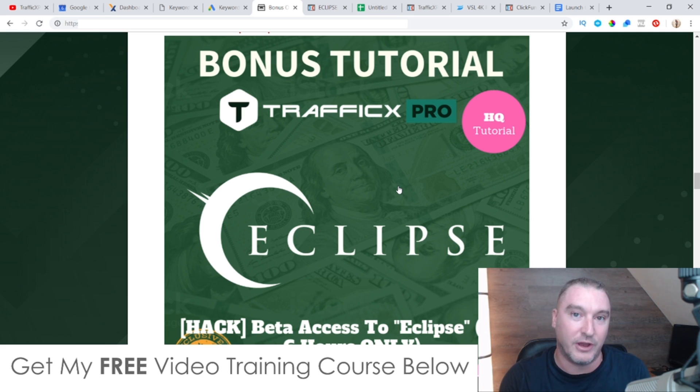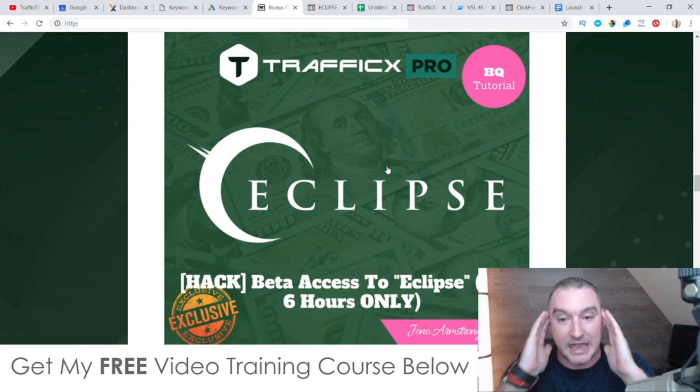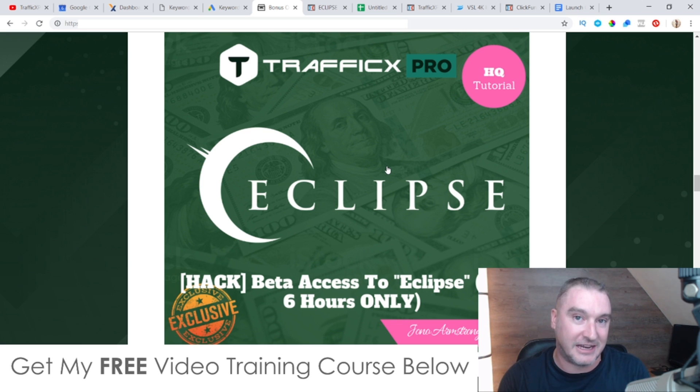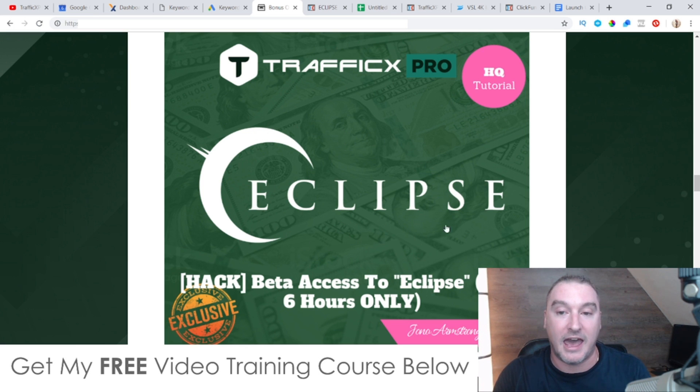I already have an email list, I have a big following, I make thousands of dollars a day — I don't have to rely on this method anymore, which is why I'm releasing it to the public. But back in 2017-2018 before I had an email list, this is what I relied on to make upwards of $500 every single day. So my first bonus is beta access to Eclipse. This is only going to be available for the first six hours of the Traffic X Pro launch — it goes live at 9am Eastern Standard Time on the 7th of July, which means you have between 9am and 3pm Eastern Standard Time on the 7th of July to pick up Traffic X Pro and get Eclipse.